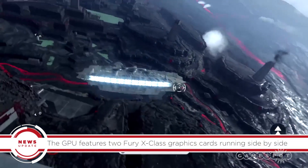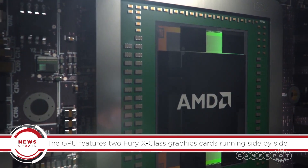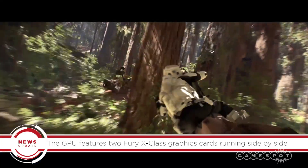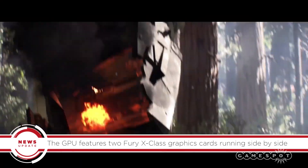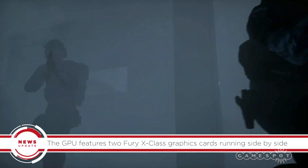This takes the form of a dual GPU featuring two Fury X-class graphics cards running side by side, making it absolutely the most powerful graphics card in the world by far. That's the description AMD marketing executive Chris Hook used to explain the new board, which is principally focused on virtual reality.